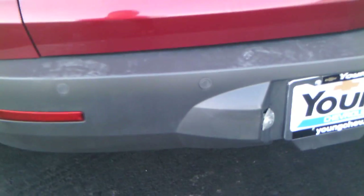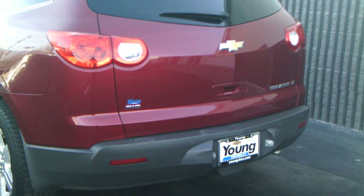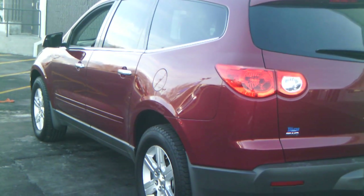It also has backup sensors right here on the back bumper. I know you said you had kids, and that will definitely help you know when there's something going on behind you that you can't always see. It'll definitely be a nice little vehicle and it'll last you a long time too.